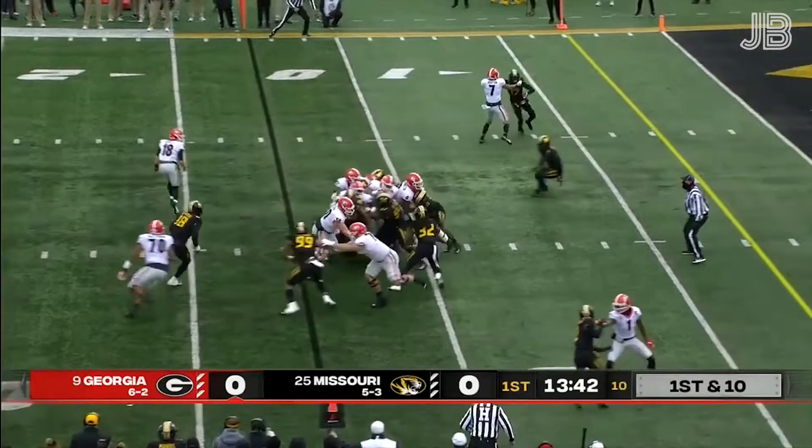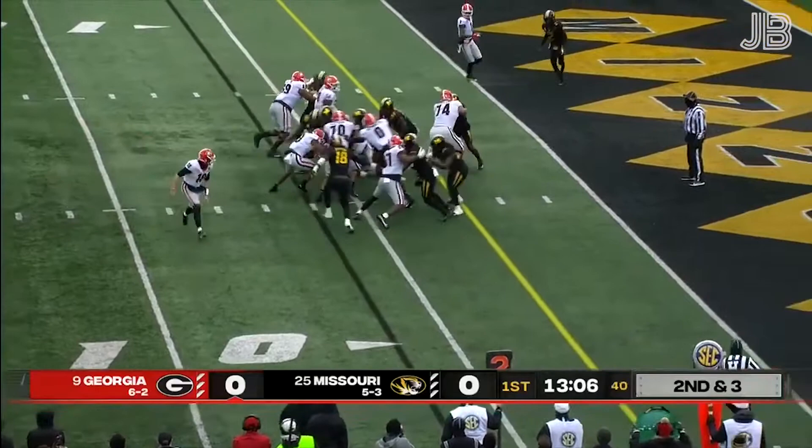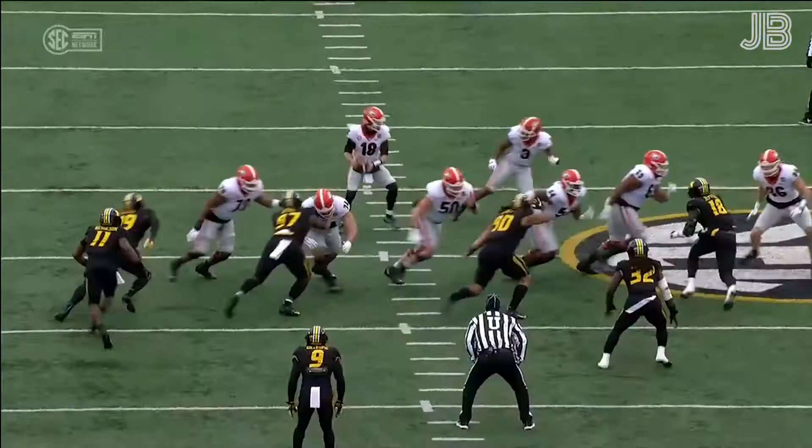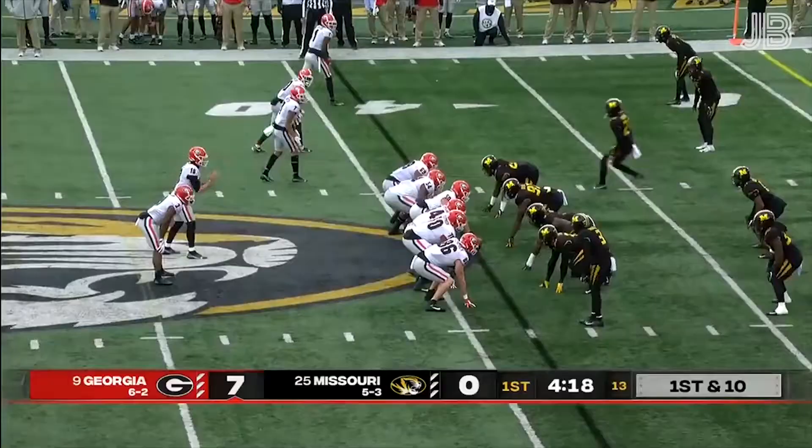Fresh set of downs for Georgia. They'll stay on the ground, give it to White — breaks it out in three. Again on the ground, give it to White, working that left side. Toss sweep — Zamir White turns the corner and scores the touchdown. Just a quick toss to the corner; the tight end seals that defensive end and you set the edge.